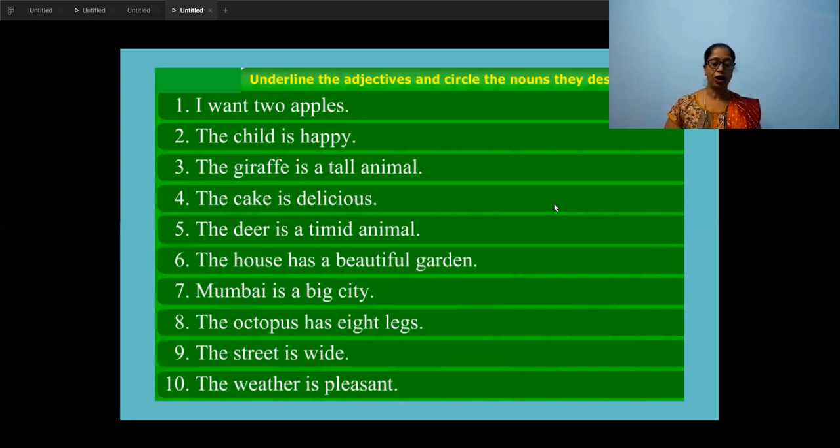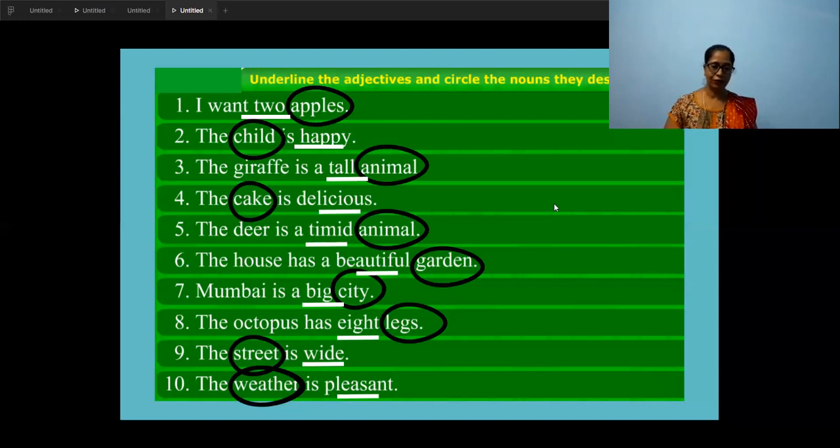Third one: 'The giraffe is a tall animal.' The naming words are 'giraffe' and 'animal'. Ask: what kind of animal is a giraffe? Tall. So 'tall' becomes the adjective — underline it and circle 'animal'. Fourth: 'The cake is delicious.' The noun is 'cake' — circle it. What kind of cake? Delicious — underline it. Cross-check your answers: first, circle 'apple' and underline 'two'; second, circle 'child' and underline 'happy'; third, circle 'animal' and underline 'tall'; fourth, noun is 'cake' and adjective is 'delicious'.